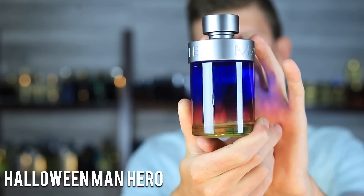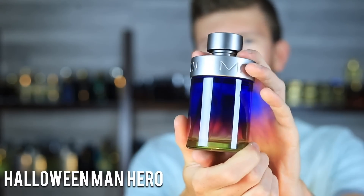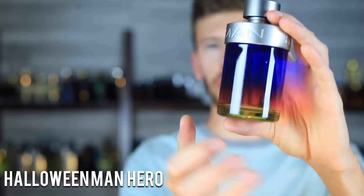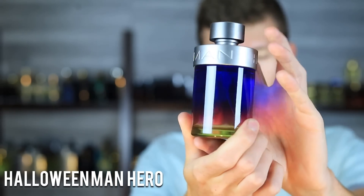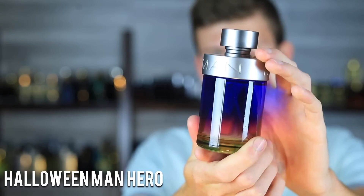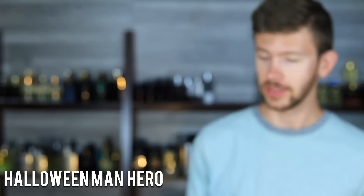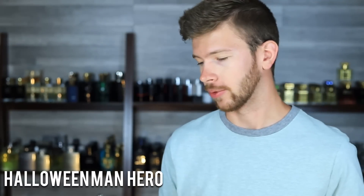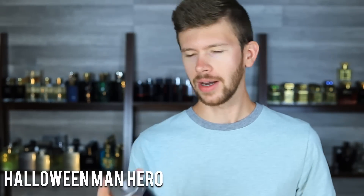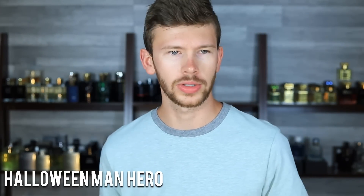Next up at number nine, we have Halloween Man Hero. Pretty cool looking bottle on this one — nice gradient, though it's more pronounced in pictures so when you get your bottle in it may throw you off. It's got sea notes, grapefruit, and Ambroxan. This one is very mass-pleasing and definitely more generic-leaning — there's nothing new or exciting about it, but that's kind of what I like about it. It's simple, but it works.